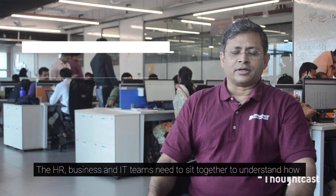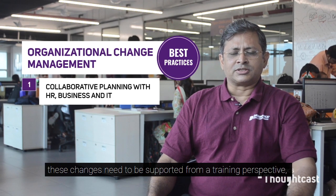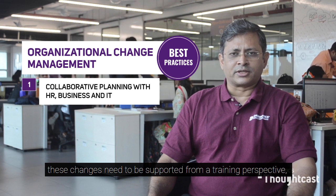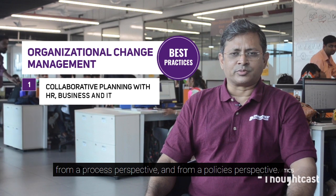The HR, business, and IT teams need to sit together to understand how these changes need to be supported from a training perspective, from a process perspective, and from a policies perspective.